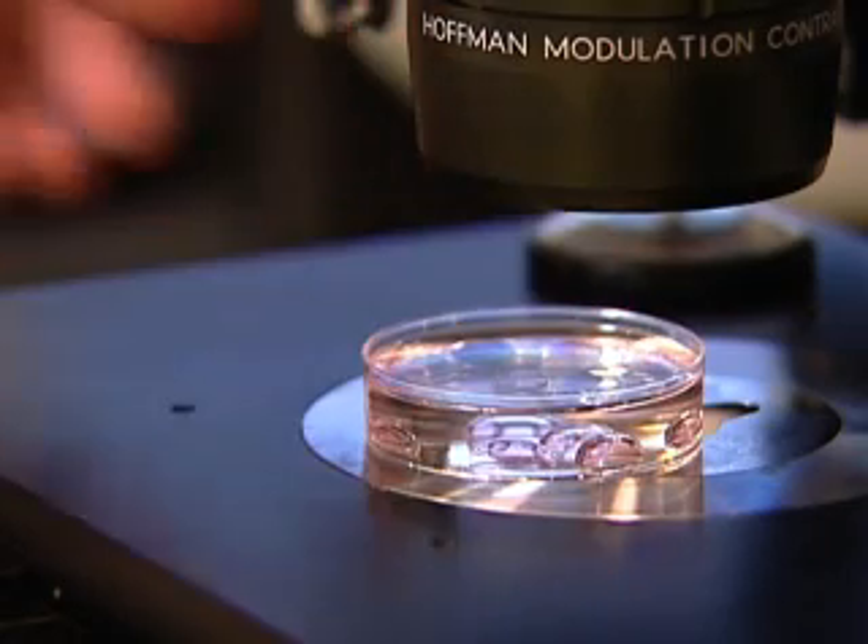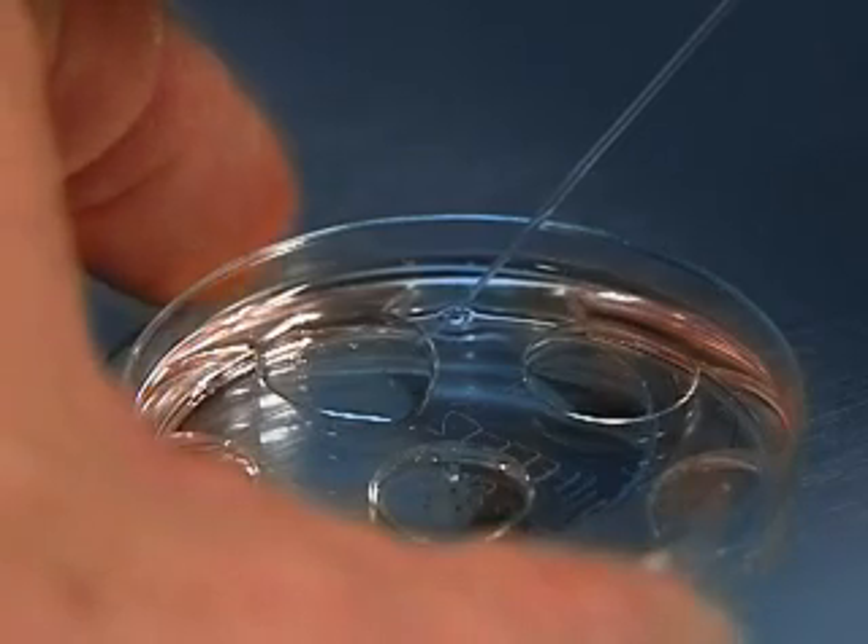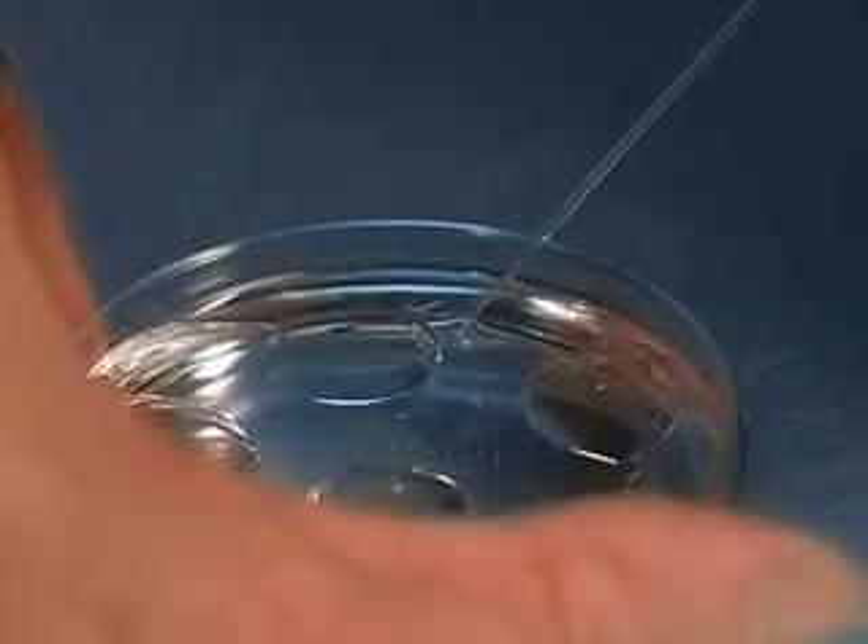PGD stands for pre-implantation genetic diagnosis, and this is a procedure that's part of in vitro fertilization. The egg retrieval is done, and on about the third day, one single cell is removed from the embryo and can be tested.